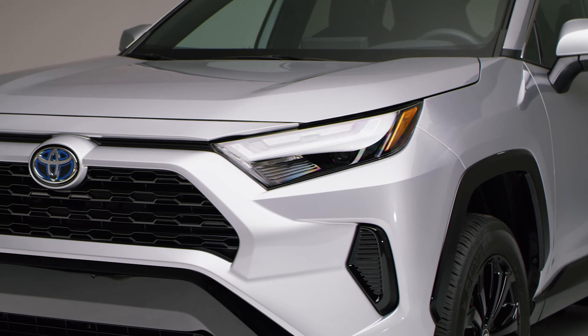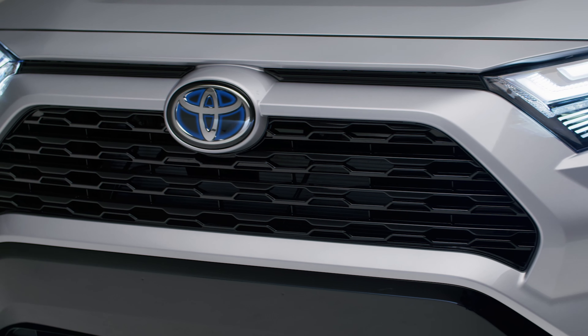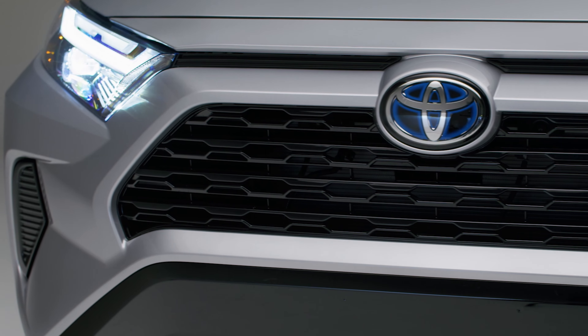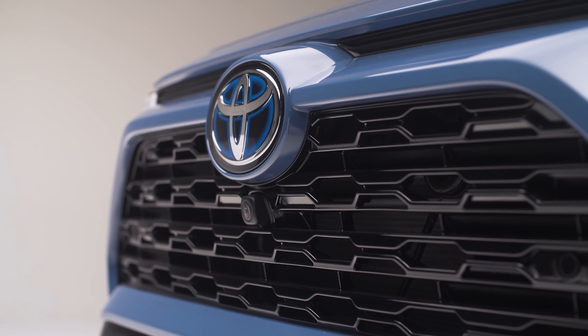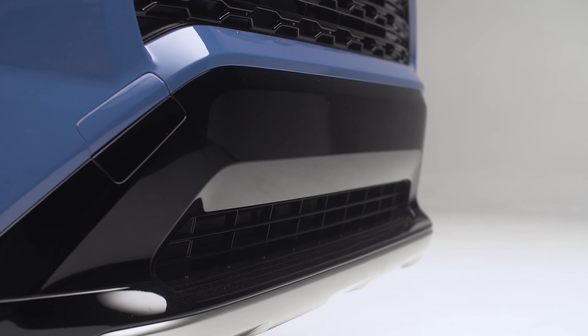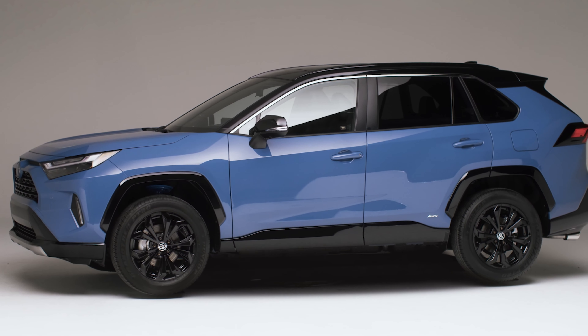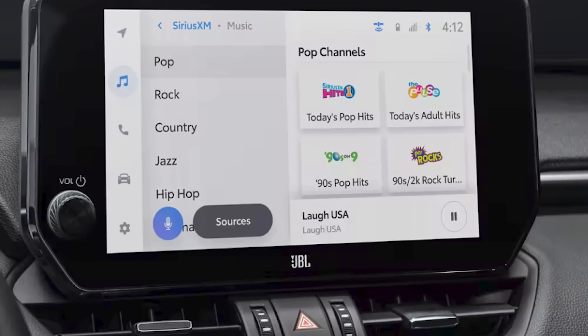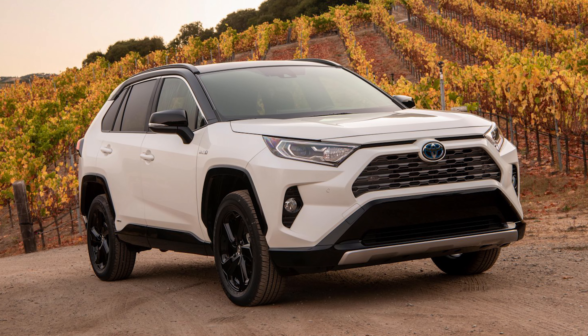Moving on, we land at the RAV4 Hybrid SE and Hybrid XSE, and these trims are hybrid only. With the SE, you get 18-inch blacked-out wheels, dual LED low and high-beam headlights with LED accent lights and auto high beams, and a color-matched shark fin antenna on the roof. Over on the XSE, you also get those 18-inch wheels, but now the exterior paint is two-tone. The seats are nicer in the XSE compared to the SE, and the key upgrade is the 10.5-inch display screen, while the SE uses the 8-inch display. Both the SE and XSE offer a sportier look with similar options to the XLE models. The 2023 RAV4 Hybrid SE is $34,755, while the Hybrid XSE is $37,720.